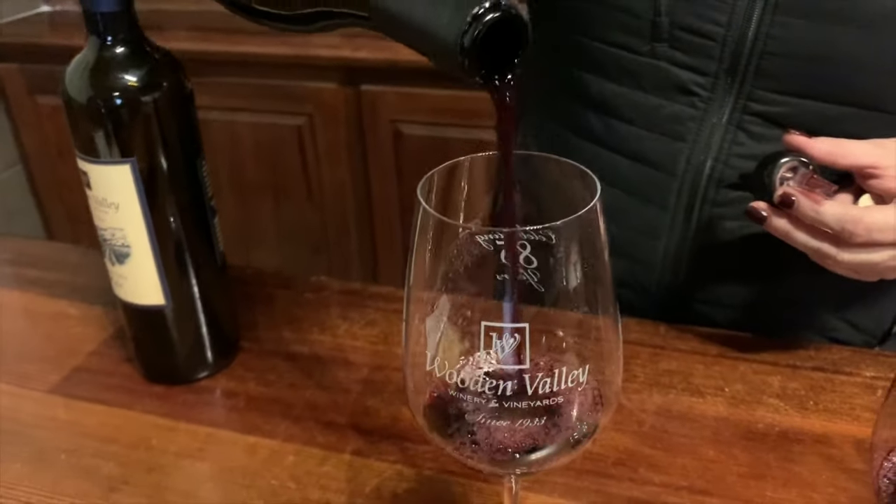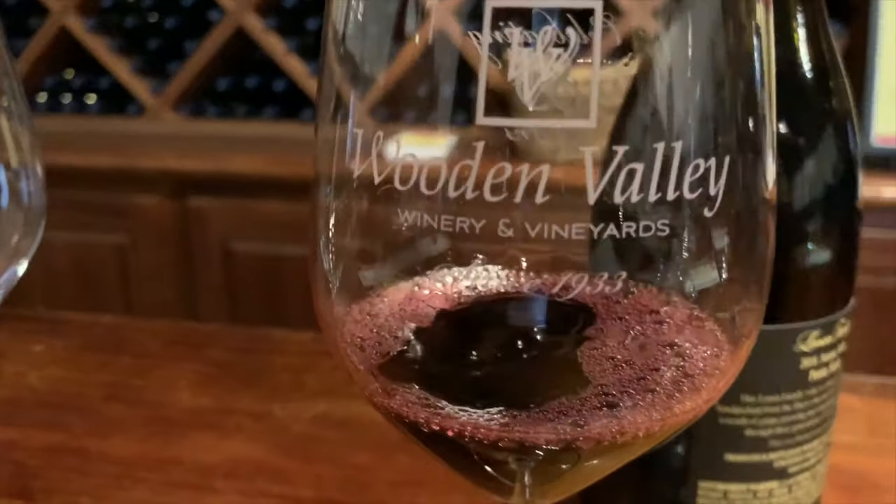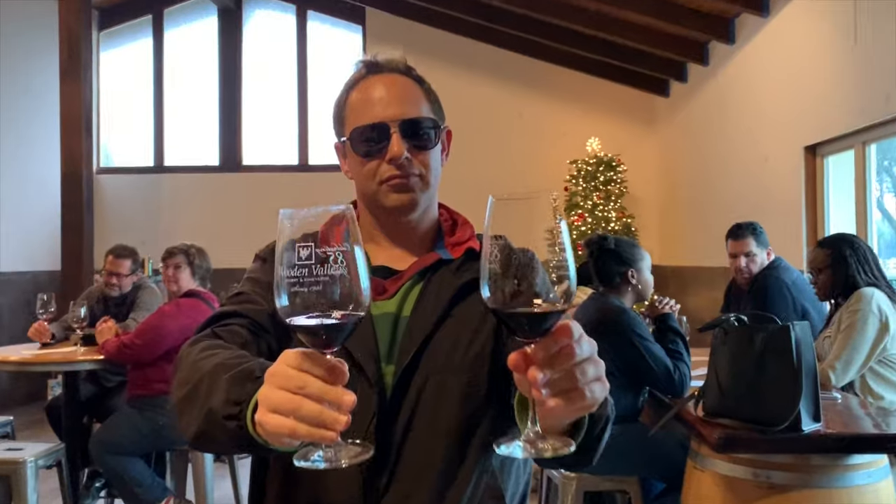Petite Syrah is a full-bodied red grown primarily in Australia, California, France, and Israel. Mike is trying the 2016 Petite Syrah and the 2017. One got the double gold — can he guess which one it is?